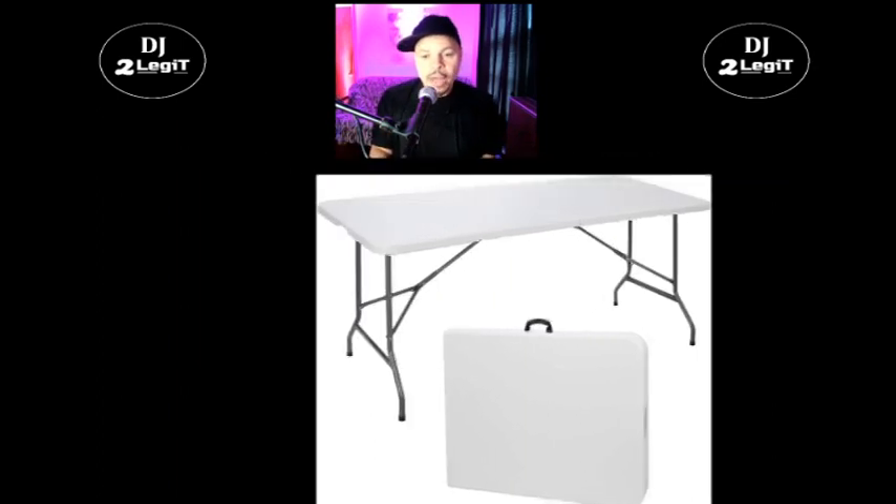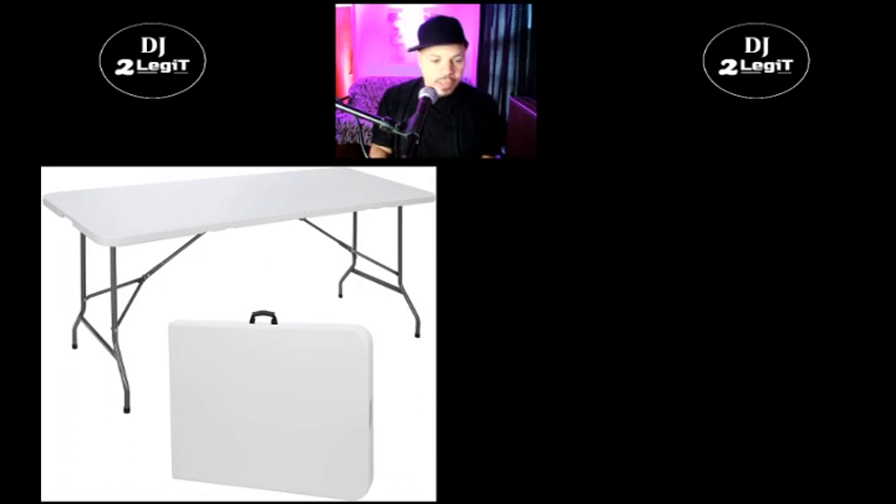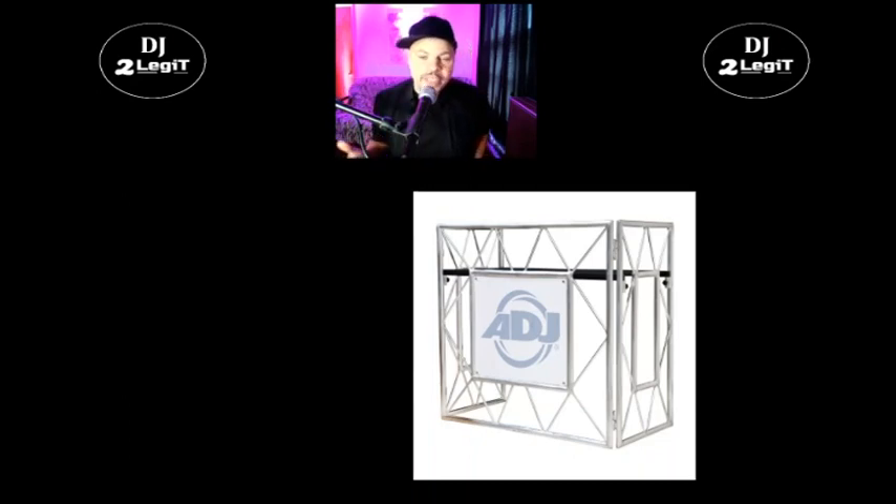Over all the other options that are out, I prefer the folding table. There was a table that came out a little while ago called the ADJ Pro Event Table — a lot of DJs were buying this and using it. Even I bought it, but only because I had just started video DJing and Brian S. Red posted a video showing how he mounted a television to it. I ended up selling it a couple of years later because I'm a short DJ — I'm only 5'6" — and the ADJ Pro Event Table is made for DJs who are at least six feet tall. So it was too tall for me and I got rid of it.